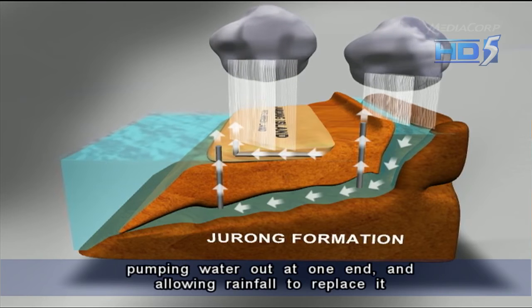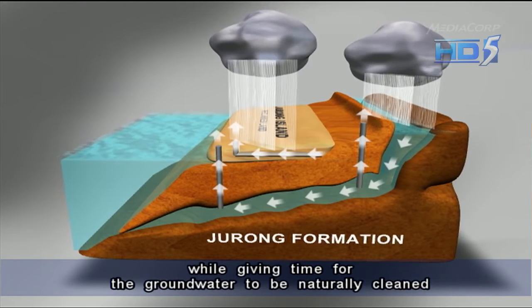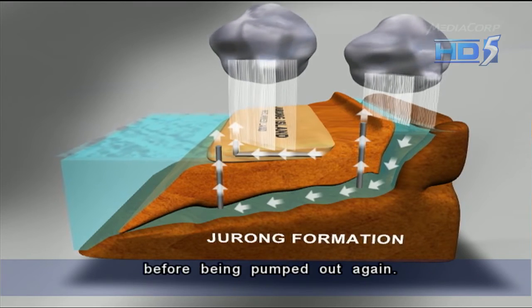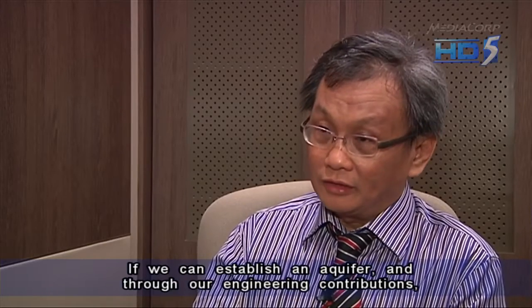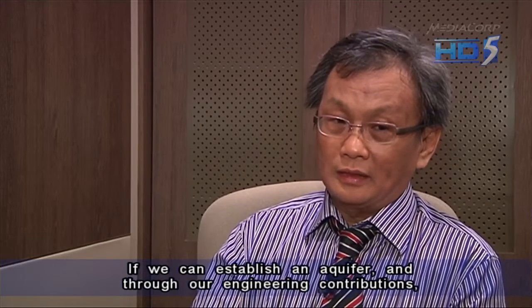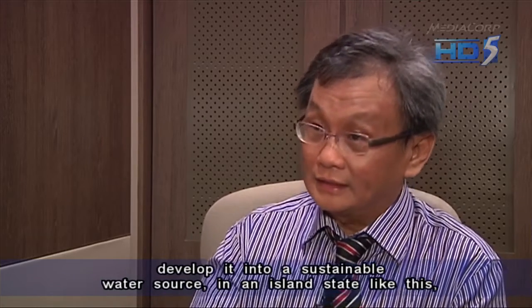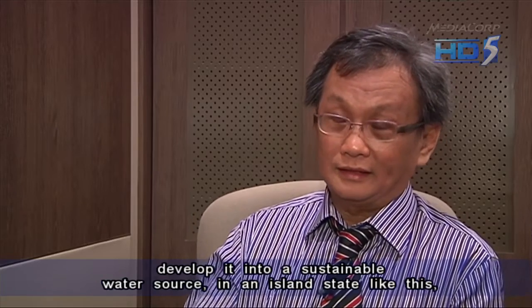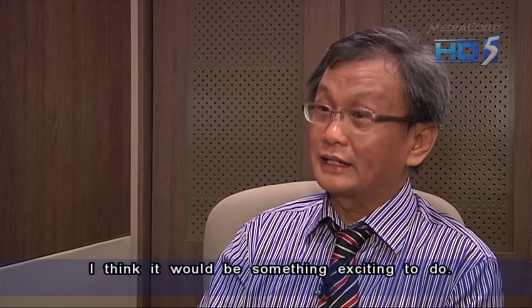Pumping water out at one end and allowing rainfall to replace it, while giving time for the groundwater to be naturally cleaned before being pumped out again. If we can establish an aquifer and through our engineering contributions develop it into a sustainable water source in an island state like this, I think it will be something exciting to do.